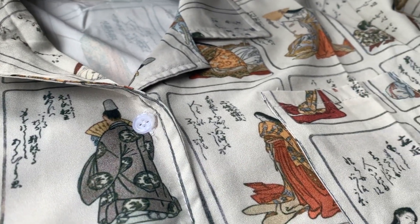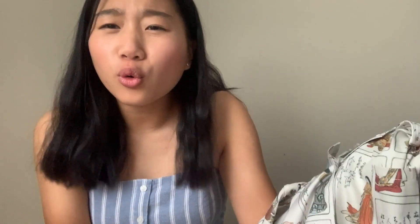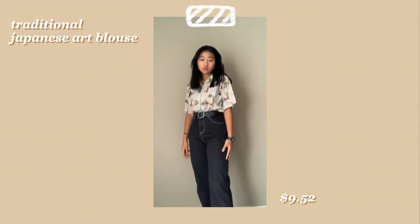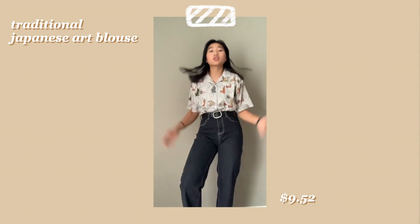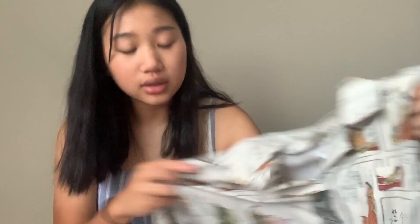Let's go over blouses first. The first one is this Japanese print blouse. When I saw this I was like, wow that's cool — look at the print. It's so cool and so pretty, the material is really nice. It feels like really good fabric, it's really light and breezy. I feel like this would just look really cute tucked into jeans or something like that.